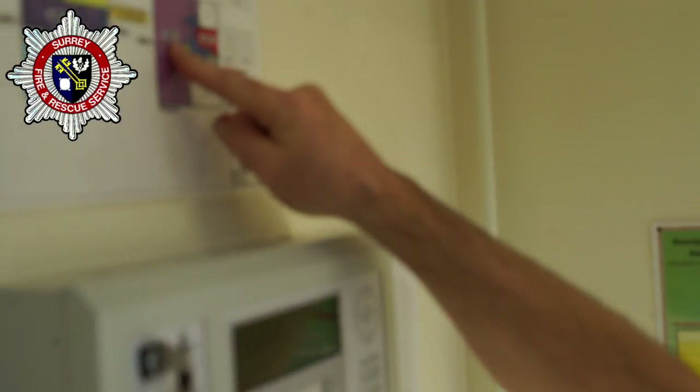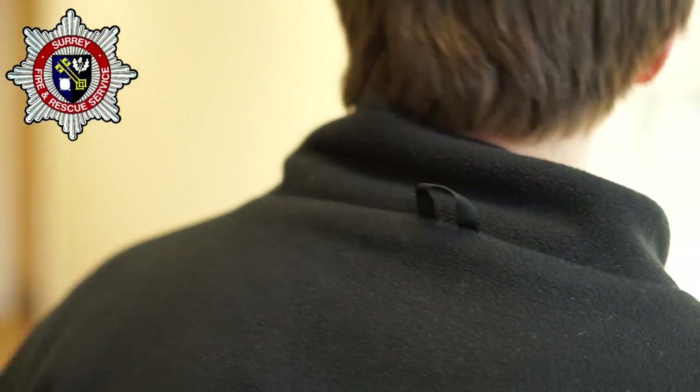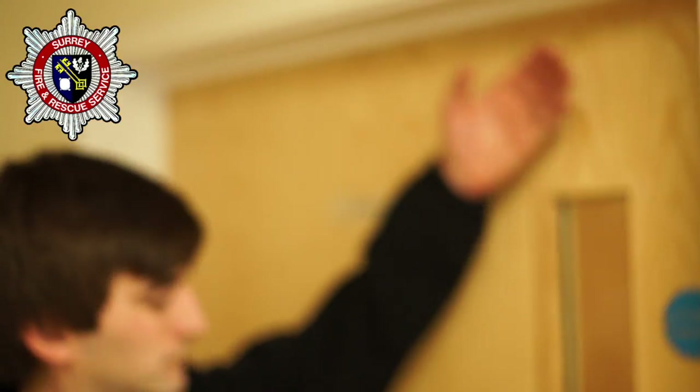Tip 3: Gather information from staff or the alarm panel to indicate where your search should be. Tip 4: When investigating, look for smoke, listen for unusual crackling noises, and check if it is unusually hot.